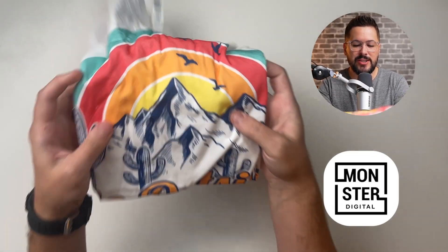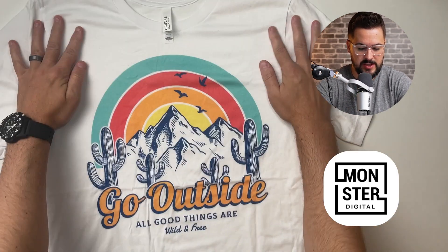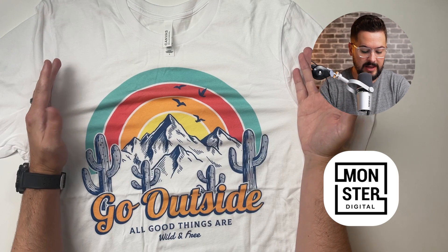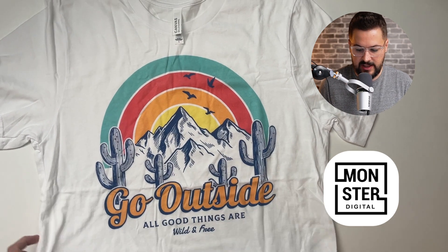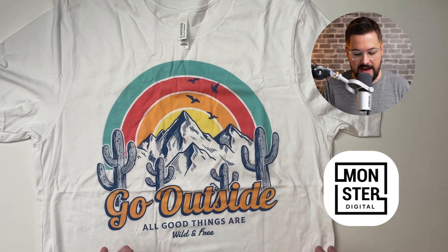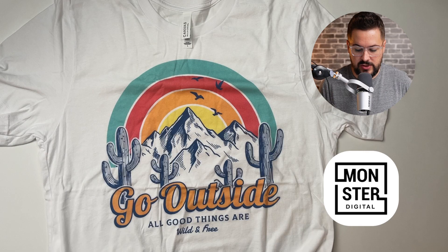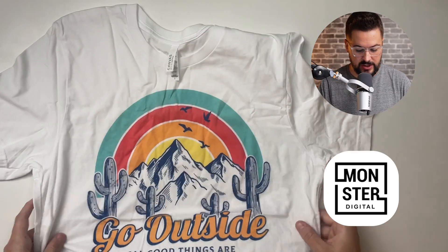Our last tee is from Monster Digital — the lowest priced among these five at $9.82. As you can see, this print is much bigger and the colors are a little bit different. The colors are very vibrant and it looks really good — another really solid print. It's a lot bigger in print size. Looking at the centering, it looks pretty centered. I think the only one out of the five that was really maybe off-center was Awkward Styles. I'm not seeing any imperfections in this one. It looks really good — I think this one's really solid.